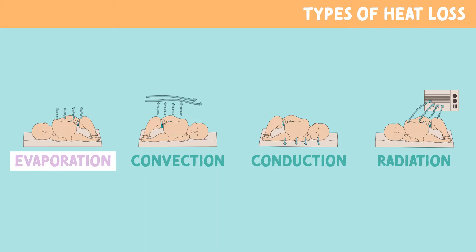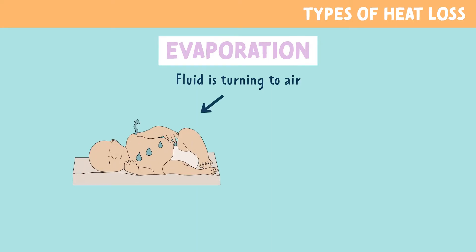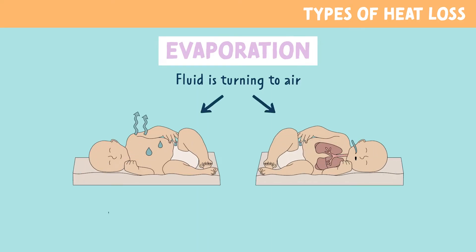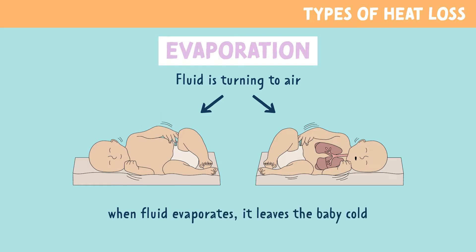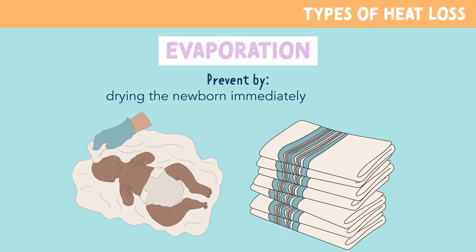The first type is evaporation. In evaporation, fluid is turning to air — this is fluid from the skin and lungs. When that warmed fluid evaporates, it leaves the baby cold. We prevent this by drying the newborn immediately after birth.